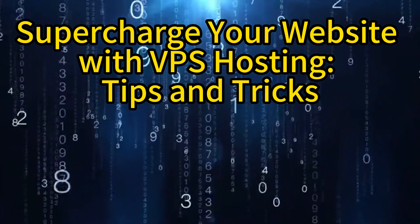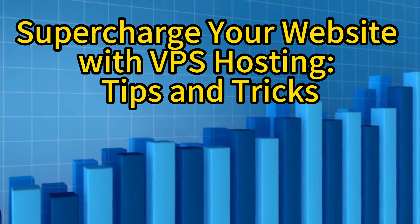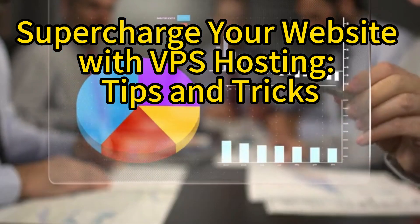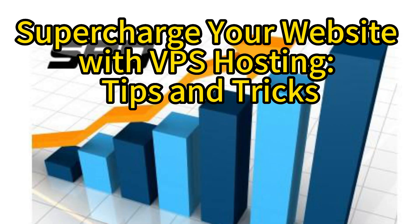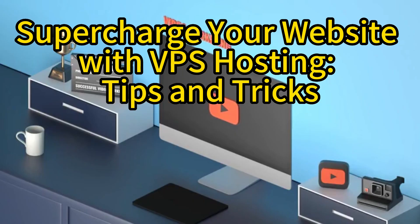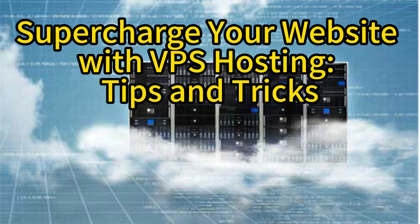Scalability is another key advantage of VPS hosting. As your website grows, you can easily upgrade your resources to accommodate increased traffic and demand. This flexibility allows your website to handle high volumes of traffic without experiencing downtime or performance issues.